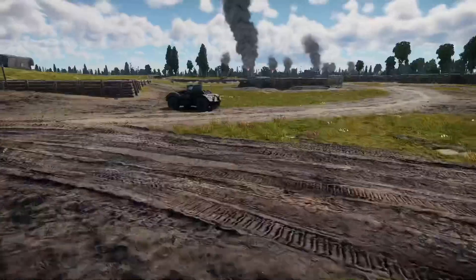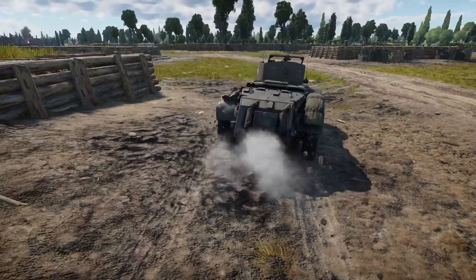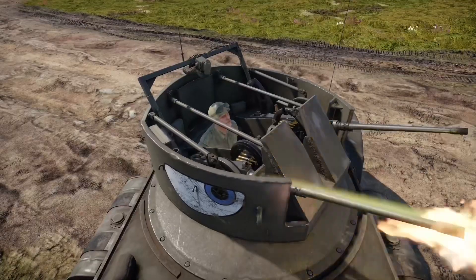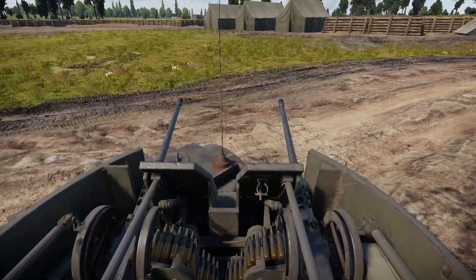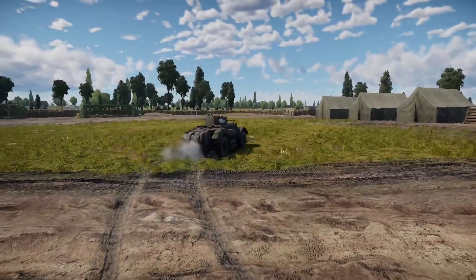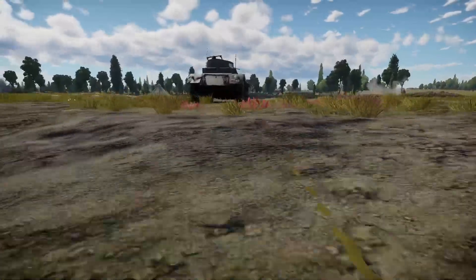It was actually built — it's quite interesting — the Americans hadn't any enthusiasm for this vehicle at home, but when they read about the British use of similar vehicles in the desert, they began to think that it was probably as good a place as any for them to introduce it. And this was built originally with the intention of giving it to the British under Lend-Lease, and for the Americans to use it as well.